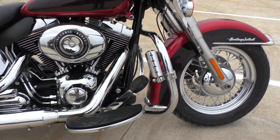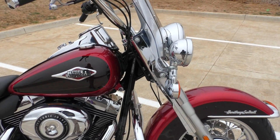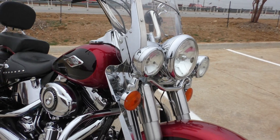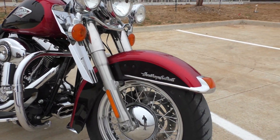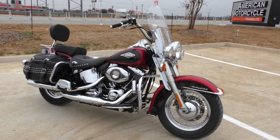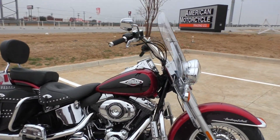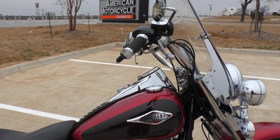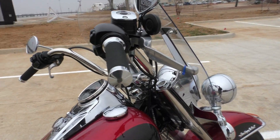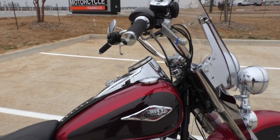Got highway pegs installed, a nice tall windshield, and it's also got some added on fork-mounted wind deflectors. Of course you got the chrome wire wheels on the Heritage. Nice set of Avon grips. Spent close to $1,000 on service on this bike, so she's got a clean bill of health. Also got factory security.